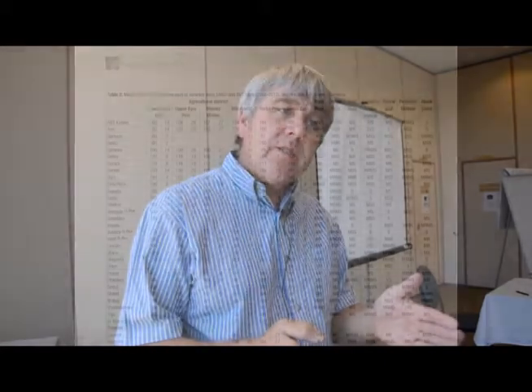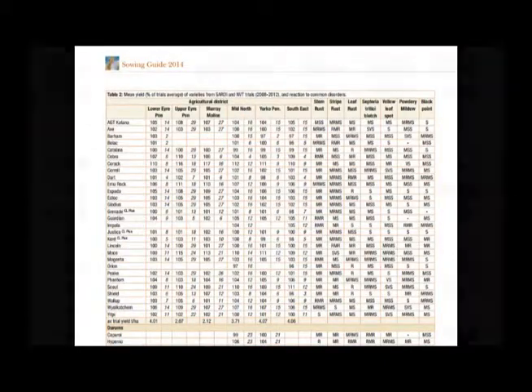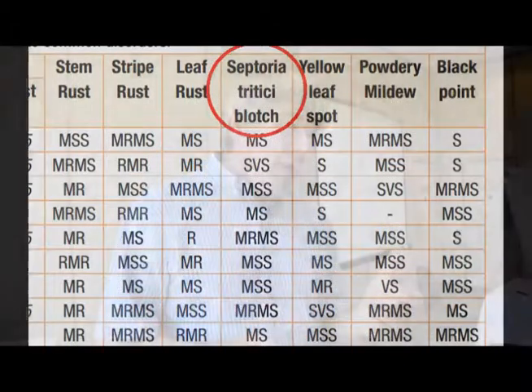The important thing with any disease is to actually look at what your resistance rating is for the cultivar you're growing, and combined with that, when you're thinking of growing that cultivar — because the earlier you sow, the more time you potentially have to be exposed to the autumn-winter inoculum phase, which is the primary infection phase from the stubble.